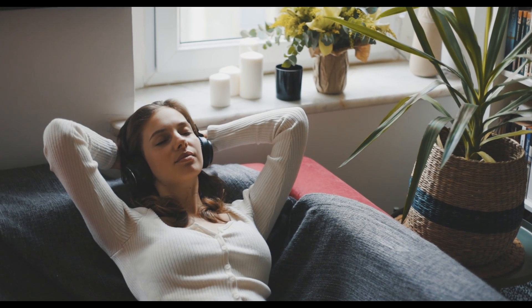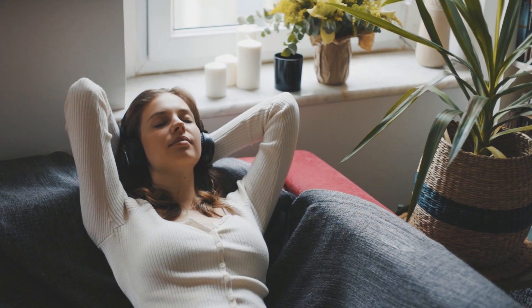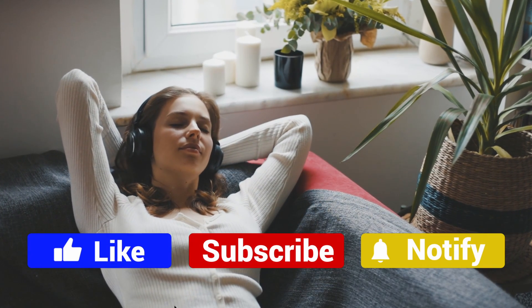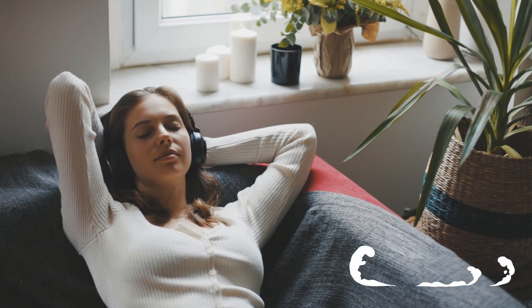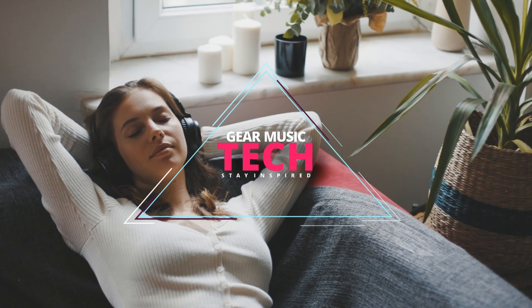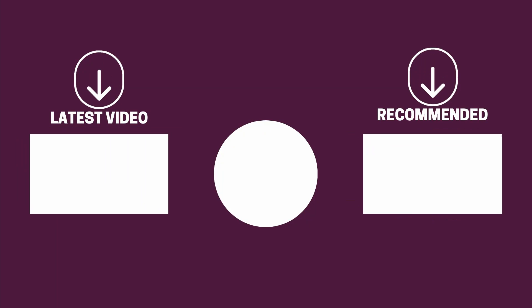And there you have it folks — the five wireless headphones that got us excited this year. If this video helped you in any way, let us know by giving it a like, and if you're new here, hit the subscribe button. If you'd like to see more reviews from our team here at Gear Music Tech, here are a couple we think you'll enjoy. We look forward to seeing you back here on Gear Music Tech soon. Bye for now.